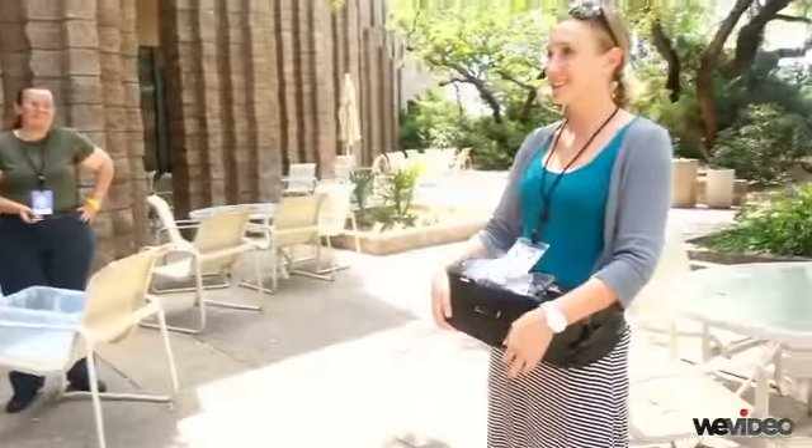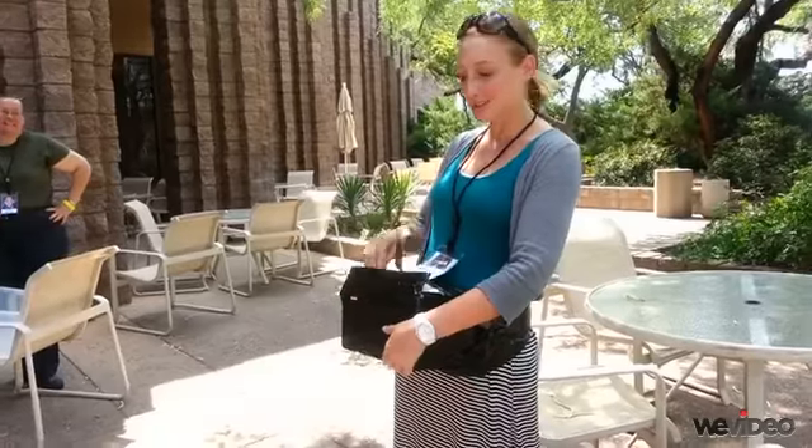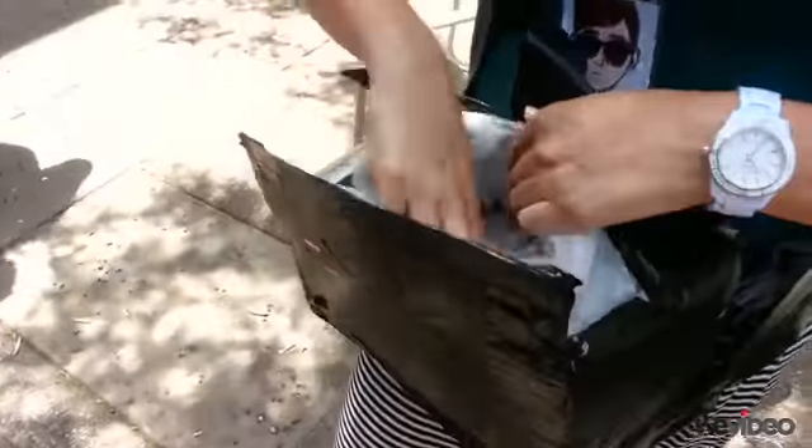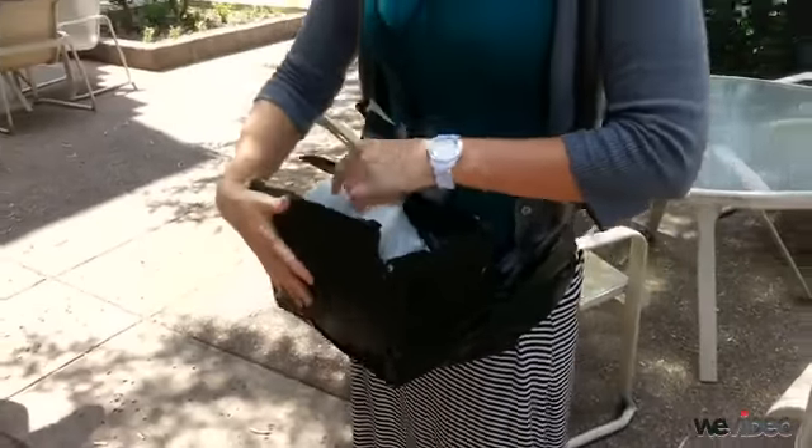We made a fanny pack that has a strap that opens, and it's fully insulated inside. You can take them out one by one. And it has a fashionable belt.